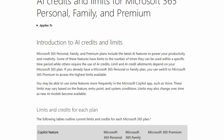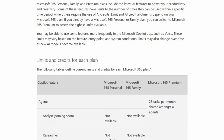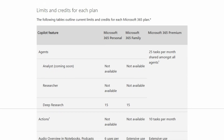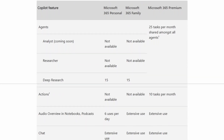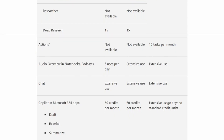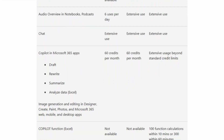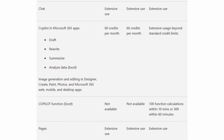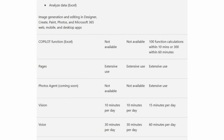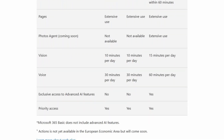Once you jump up to Microsoft 365 Premium, many of those usage limits vanish, but not all. And some of the differences are actually laughably small — like access to 15 minutes per day of Copilot Vision versus 10 minutes on Personal or Family. And there are new features like the Copilot function in Excel that are only available to Premium subscribers and therefore aren't linked to a particular number of AI credits — rather, they are metered by use.